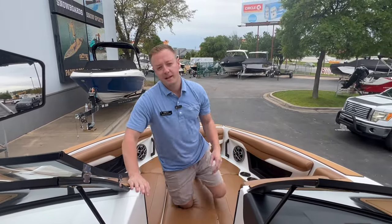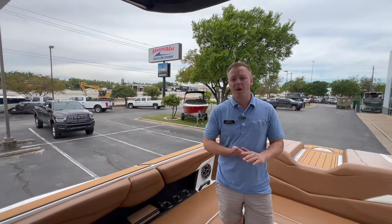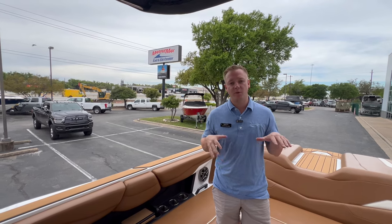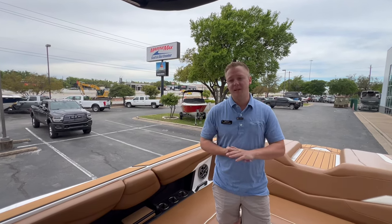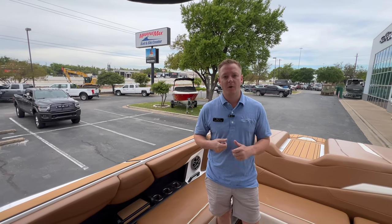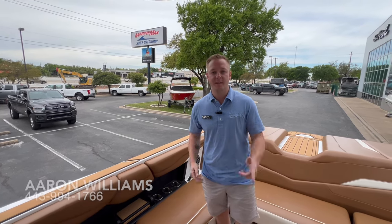You get a divider that fits in here so you can close off the screen to keep everybody in the cockpit nice and dry and warm. Thanks for joining this walkthrough of this brand new 2022 Axis T250 listing. If you want to see this boat in person or take a test drive, just give me a call — Aaron Williams at 443-994-1766. We're Marine Max Sail and Ski.